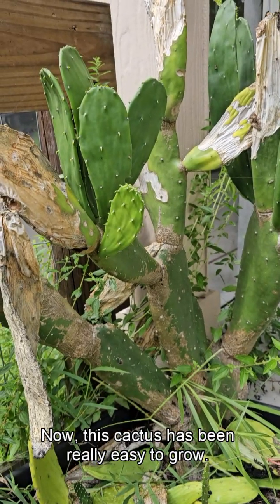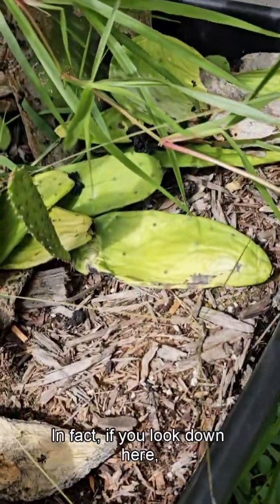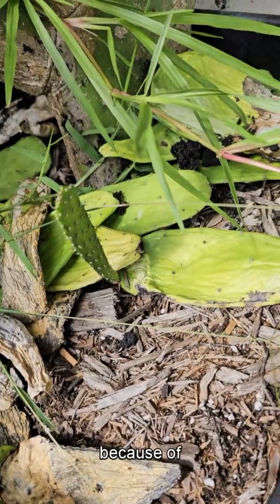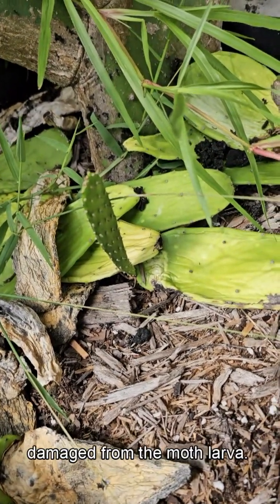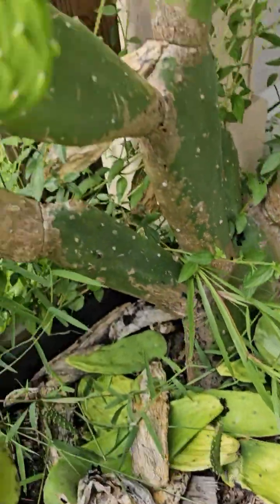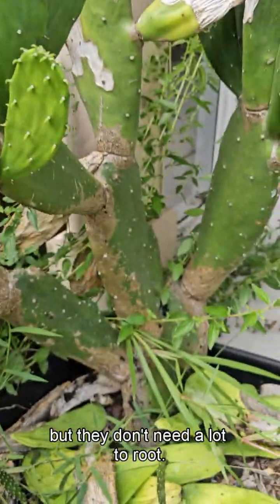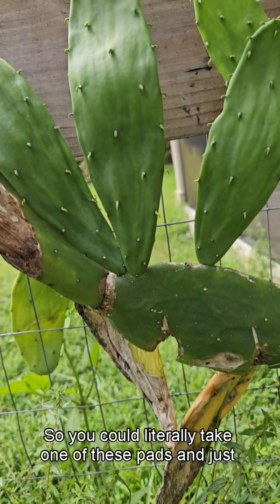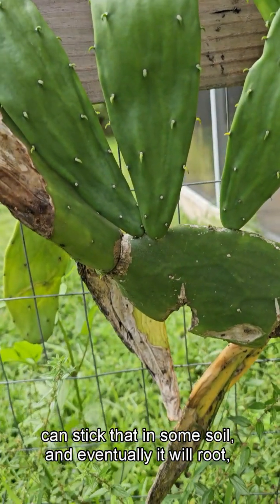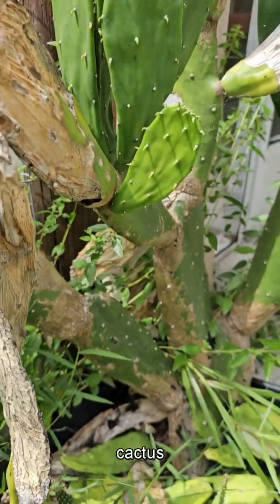This cactus has been really easy to grow. It can be propagated just from putting one of these pads in soil. This pad had fallen down or been trimmed, and you can see it's already sprouting new pads — that's kind of how it grows, coming off almost at a joint with new pads. They don't root really quickly but they don't need a lot to root. You could literally take one of these pads, cut right at the joint, stick it in some soil, and eventually it will root without much watering or special care, and you'll get a whole new cactus plant.